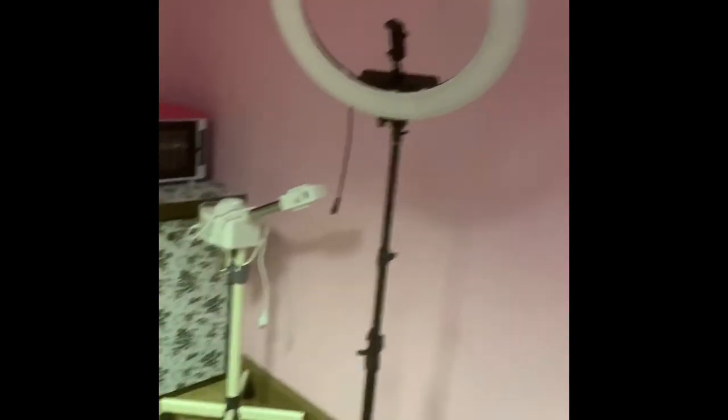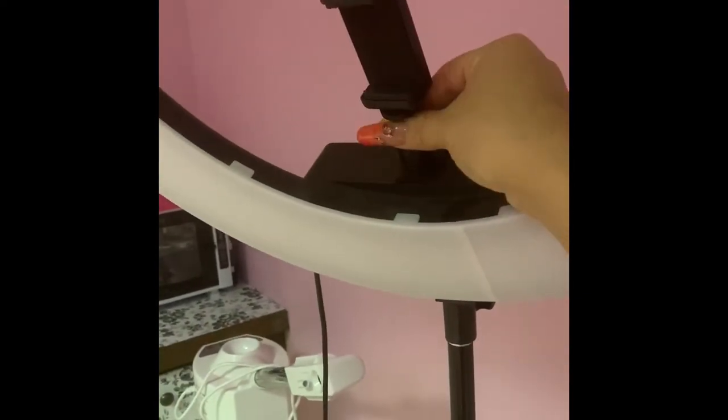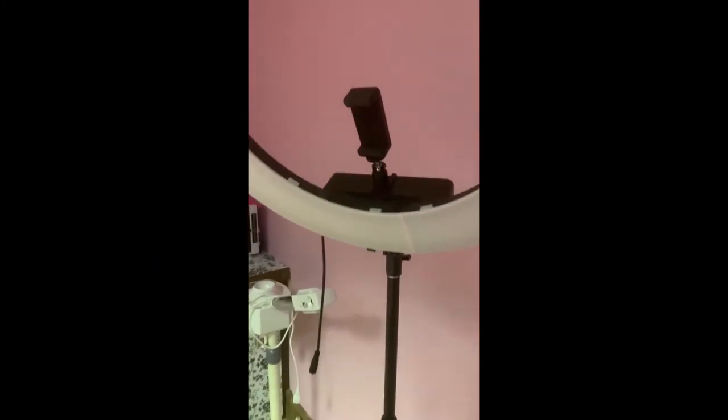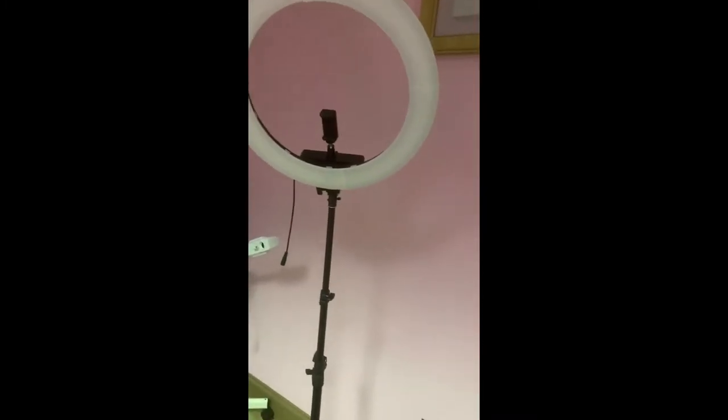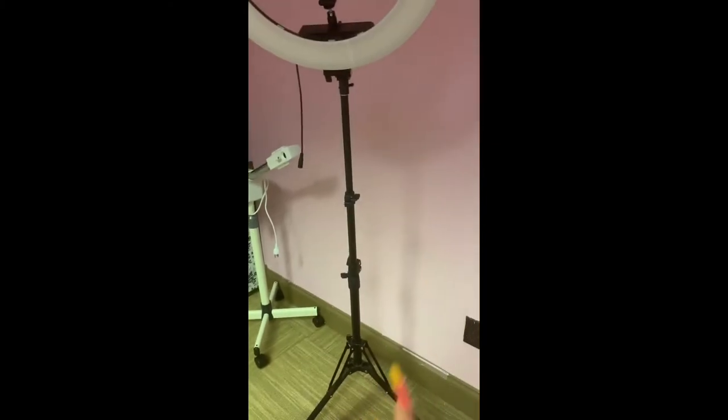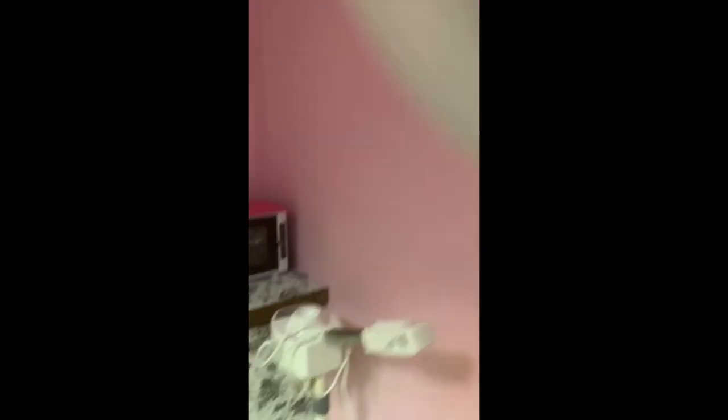Now let's talk about my ring light — this ring light is wonderful, also from Amazon. It does have a little phone holder that comes with it. It's adjustable and it's easy if you're recording yourself or a client. You can move it up or down in three different places, and you can make it wider or more narrow.